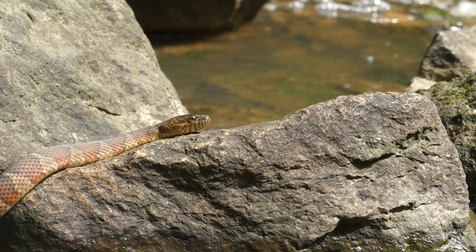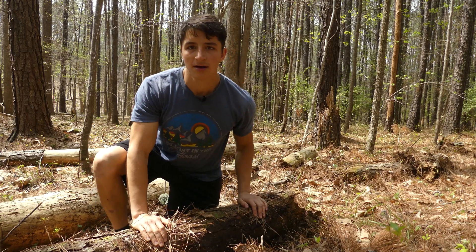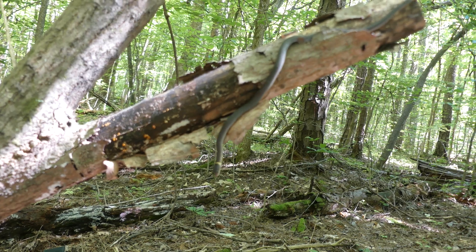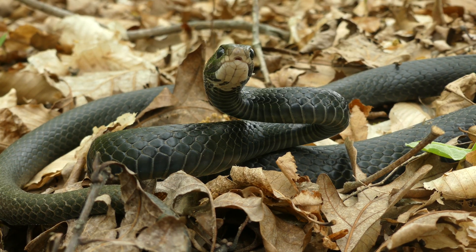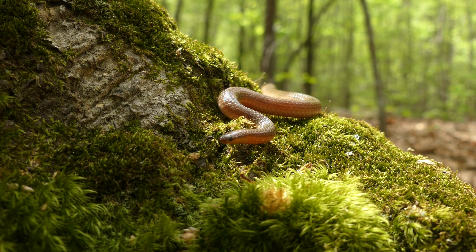For instance, under a log like this, I might find nothing, or I might find something that's fossorial in nature like a ringneck snake or DeKay's brown snake. Whereas while I'm walking around surveying visually, I have a greater chance of encountering those active, larger-bodied, above-ground snakes like the black racer we just found. Understanding the differences between what's really here and what we think is here based on citizen science data is really important if we want to use that data to make conservation and management decisions.